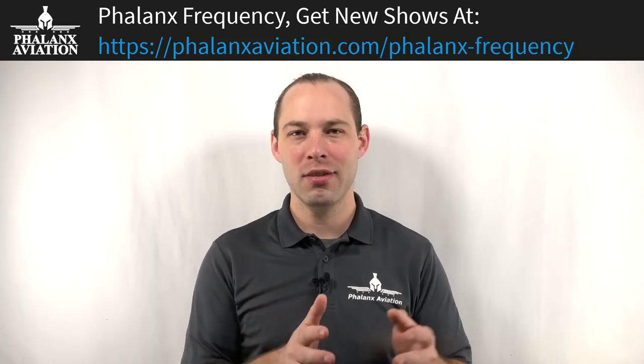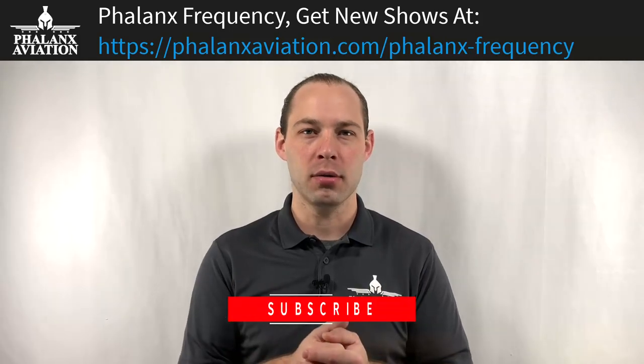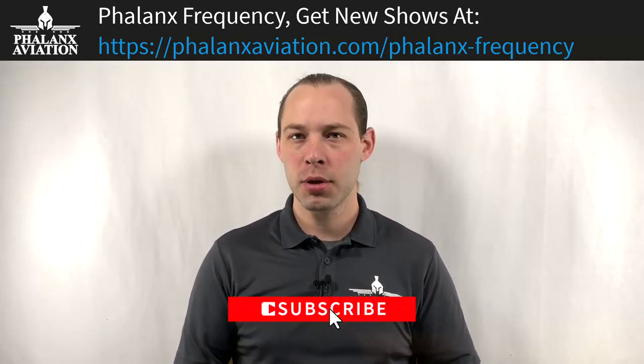Hey everybody, welcome to Phalanx Frequency where all we talk about is general aviation aircraft maintenance. In today's episode we're going to talk about what is included in an aircraft annual inspection. If this sounds interesting to you, make sure you hit the like or subscribe button, and with that we're going to jump right into this.